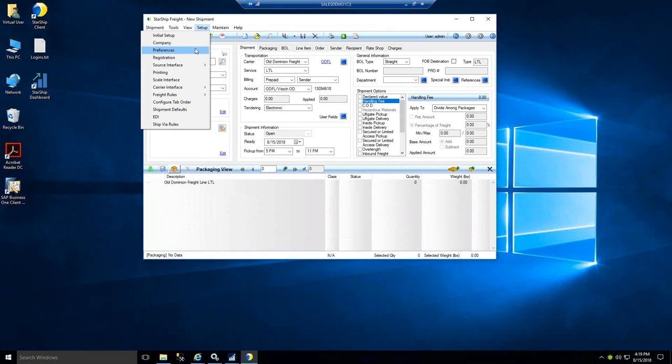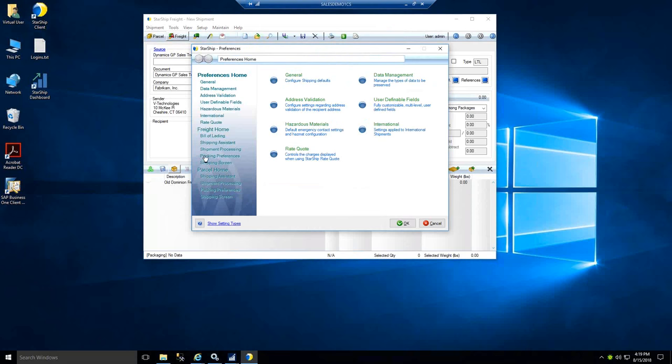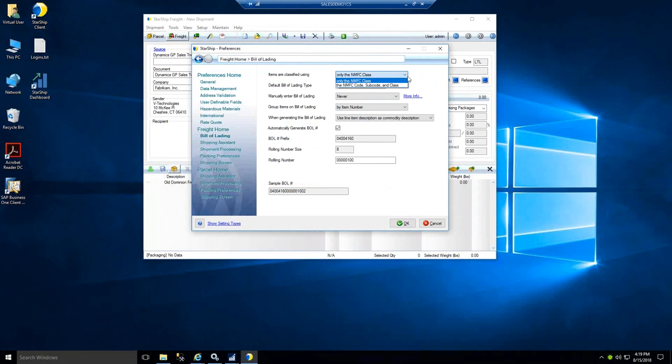Under freight preferences for your bill of lading, you can pick how items are classified, the type of bill of lading to produce, whether to allow users to manually create a bill of lading without a sales transaction, and how to group items — by NMFC class, GP part number, or group name. Starship also has an algorithm to create a unique bill of lading number as a cross-reference in the carrier tracking system, GP, and Starship. If a carrier doesn't provide a pro number or you want to use the BOL number for lookups in the carrier tracking system, that's available as a preference.